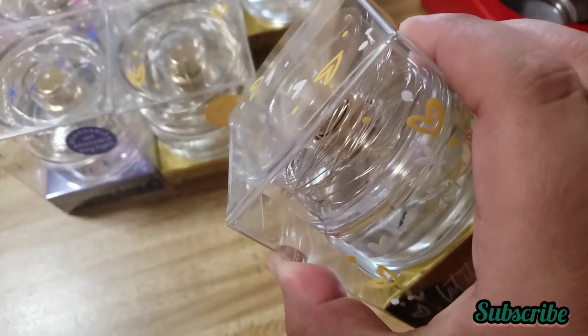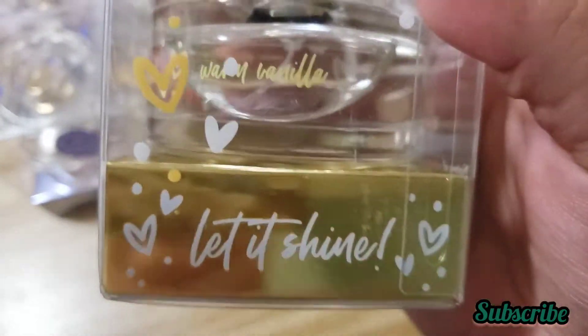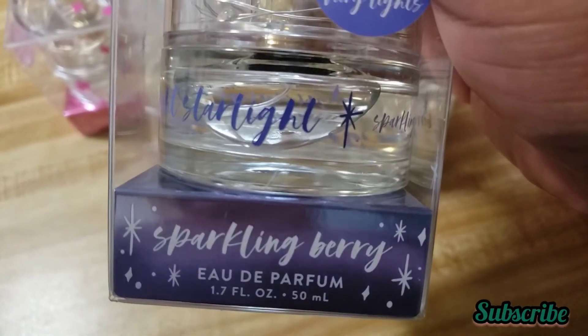Okay, this one is the scent of Warm Vanilla. This one is Sparkling Berry.